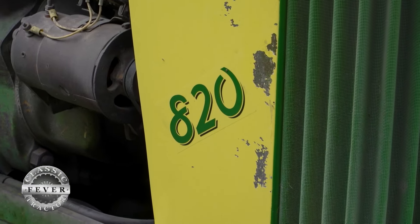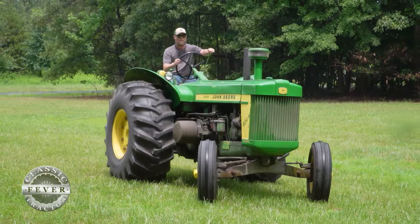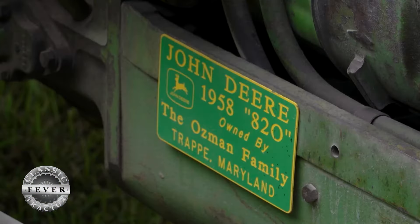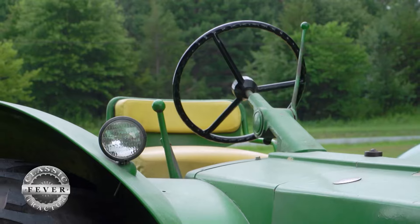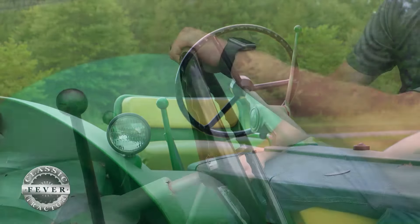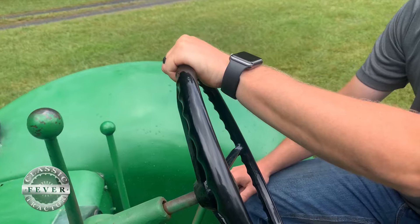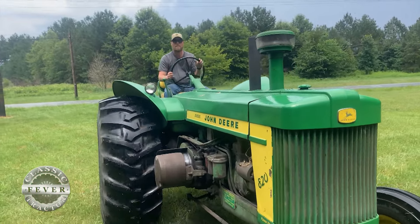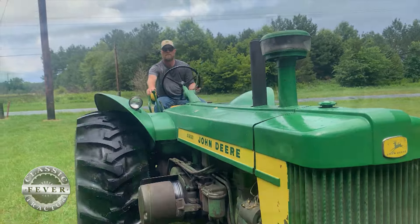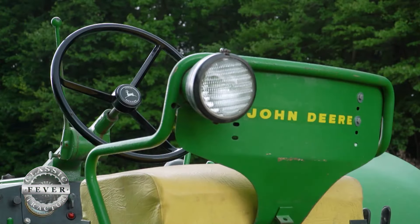Tell us what year this 820 is, how it's powered, and what it feels like to drive. It's a 1958, which they call black dash. It's a pony start, powered by diesel. I just love driving it — we've done a lot of work to get the power steering all straight on it, but it's a pleasure to drive, rides down the road really well, we put new tires on it, and most of all I love the pony start — I'm a glutton for punishment with the ponies.